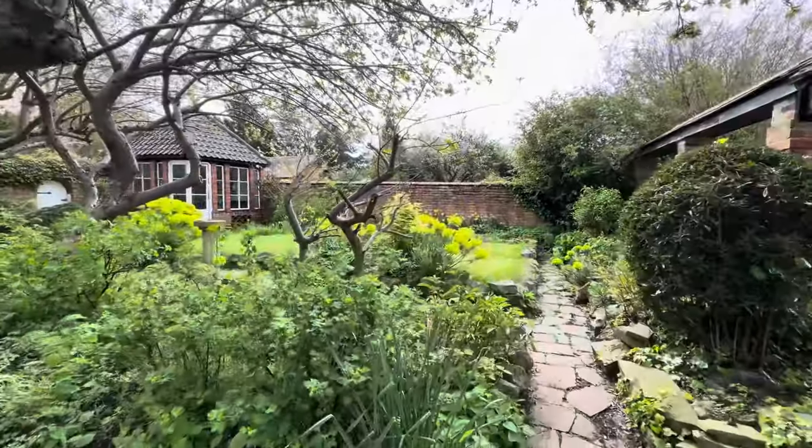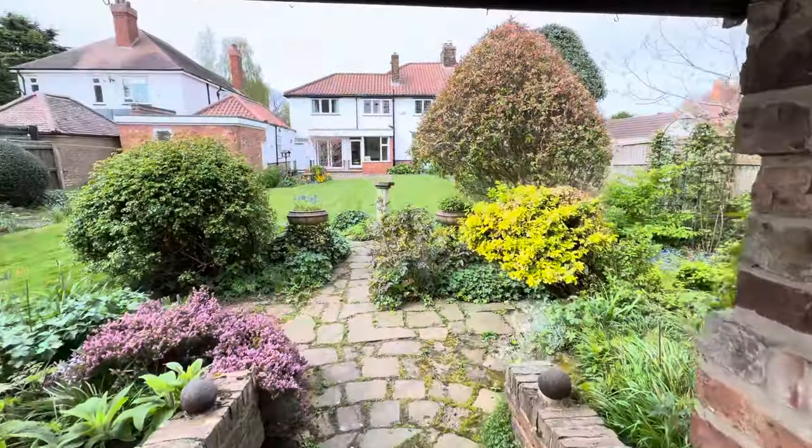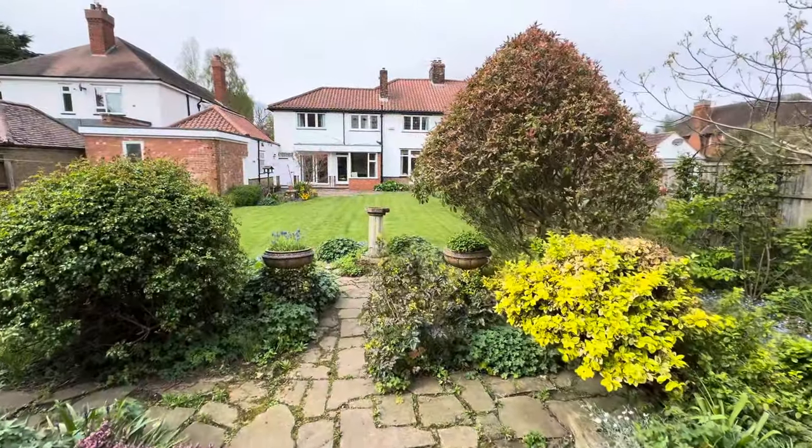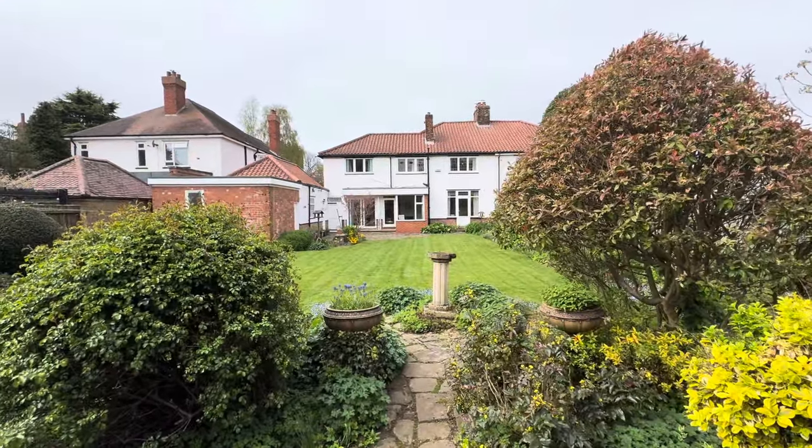So if you're looking for a property which can offer everything from quality, original features and a stunning garden, then look no further and come and see Wellhome Avenue. Thank you.